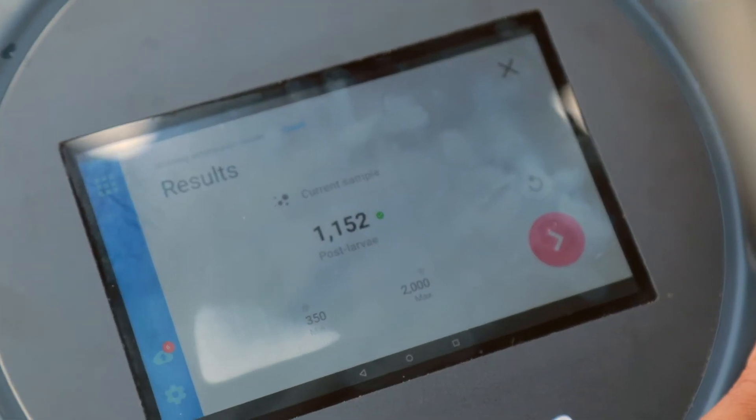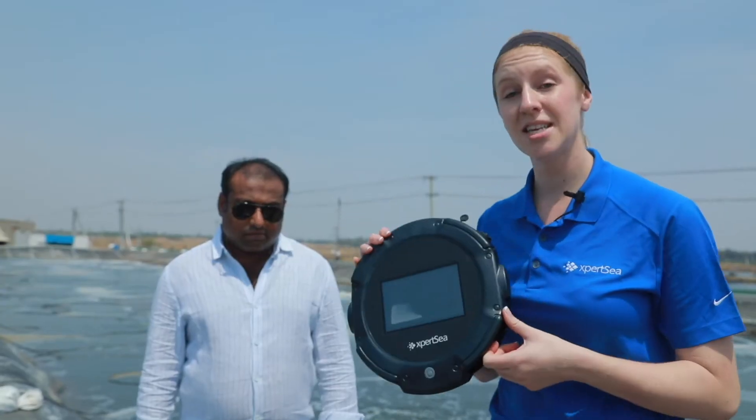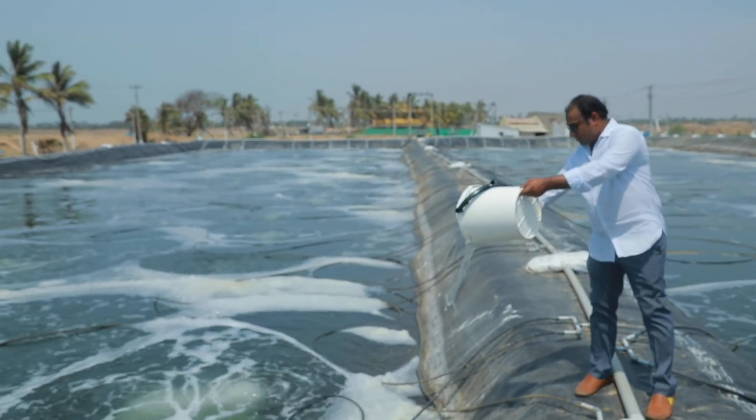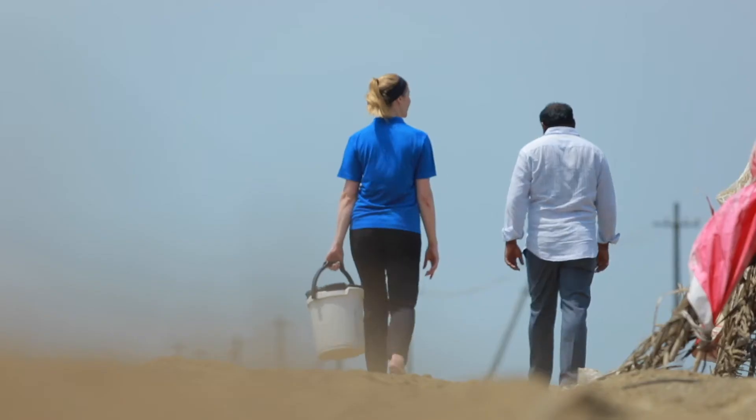The count was 1,152. So using this number, if I count three bags, I've done it faster and more accurately. The farmer now knows what he's stocking in his pond, which will help him improve his feeding within the first 30 days.